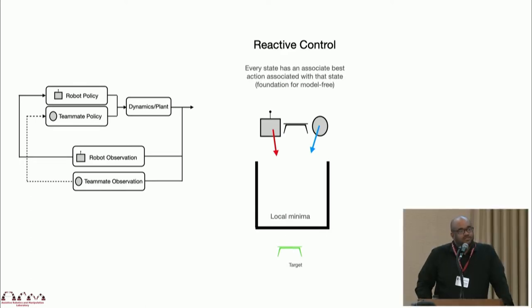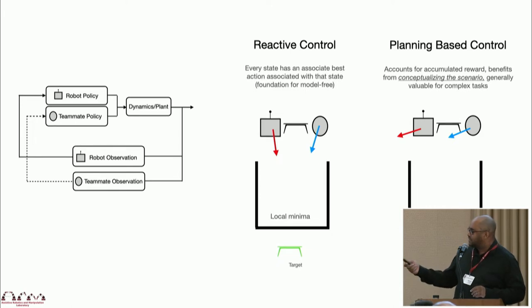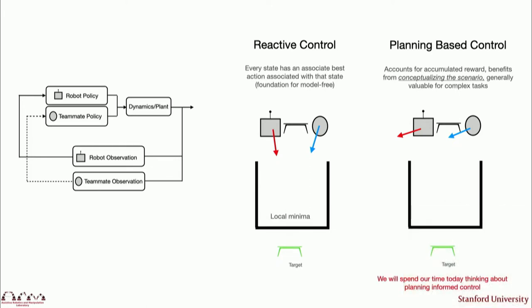Thinking about the types of control modalities: you could break this down into reactive control, where every state has an associated best action given your current state. This is also the foundation for a lot of model-free approaches. Then you have planning-based approaches, which can account for accumulated reward and are generally very valuable for complex tasks. For example, you could imagine a simple attractor that brings you toward the goal, but you might get caught in some local minima. So today, we'll spend more time looking at planning-informed control.